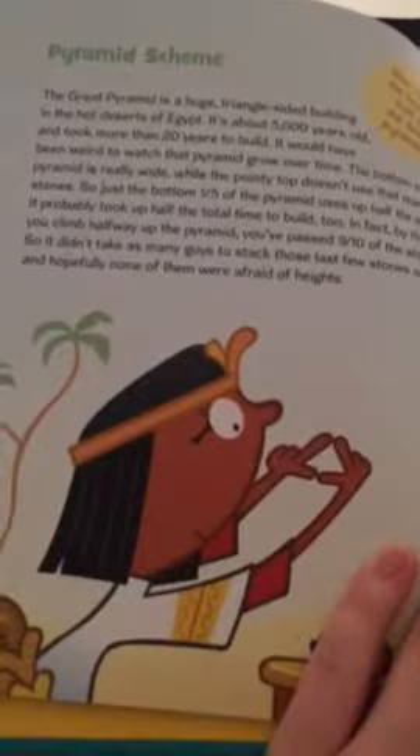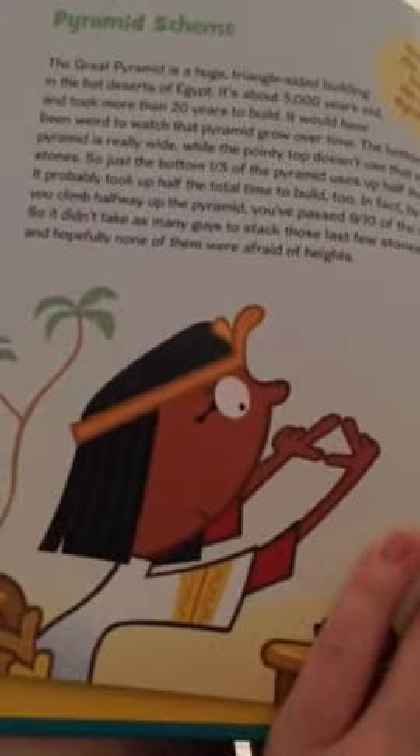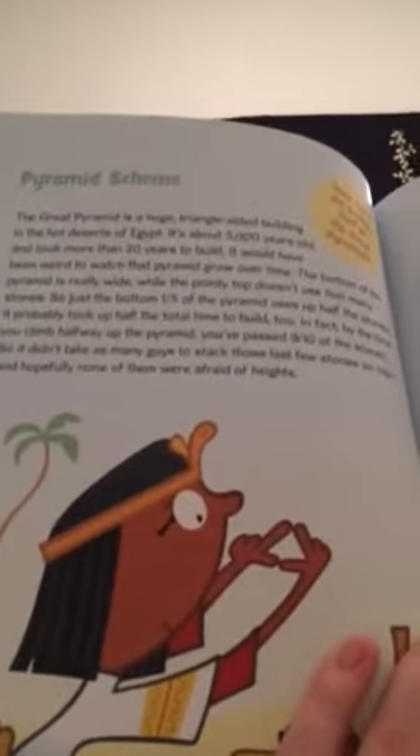It probably took up half the total time to build, too. In fact, by the time you climb halfway up the pyramid, you've passed nine-tenths of the stones. So it didn't take as many guys to stack those last few stones on top, and hopefully none of them were afraid of heights.